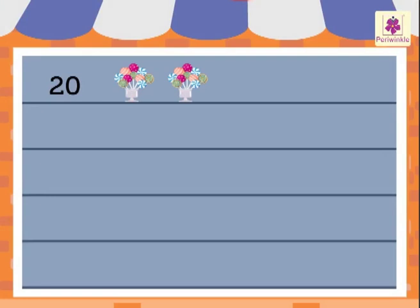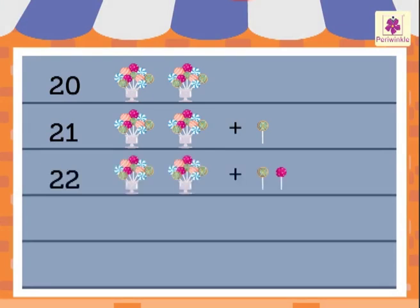Two zero: twenty. Two one: twenty-one. Two two: twenty-two. Two three: twenty-three.